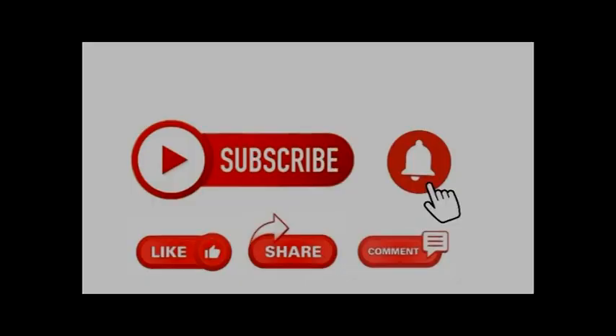Salamat po sa panunood. I-like ang video para mapanood ng mas maraming Pilipino. Subscribe sa aking channel at pindutin ang kampana para makatanggap ng abiso pag may bago akong video. Salamat!